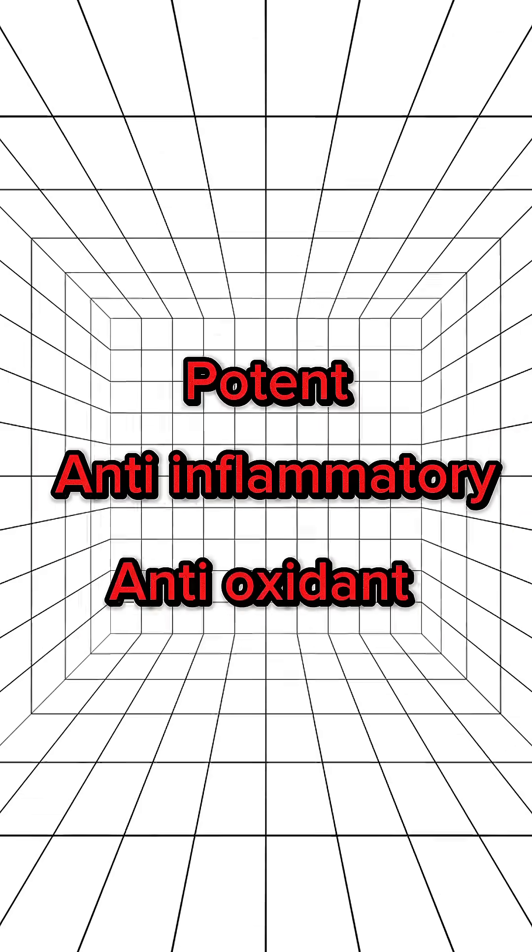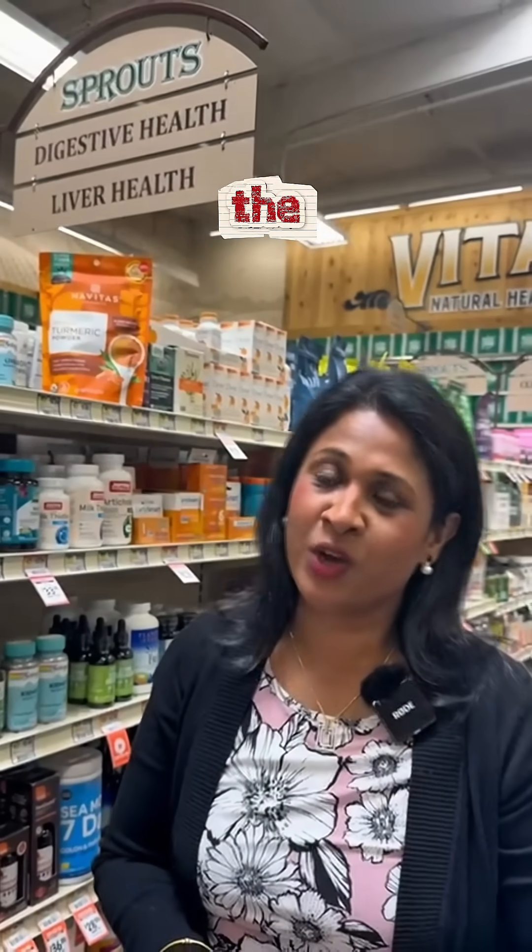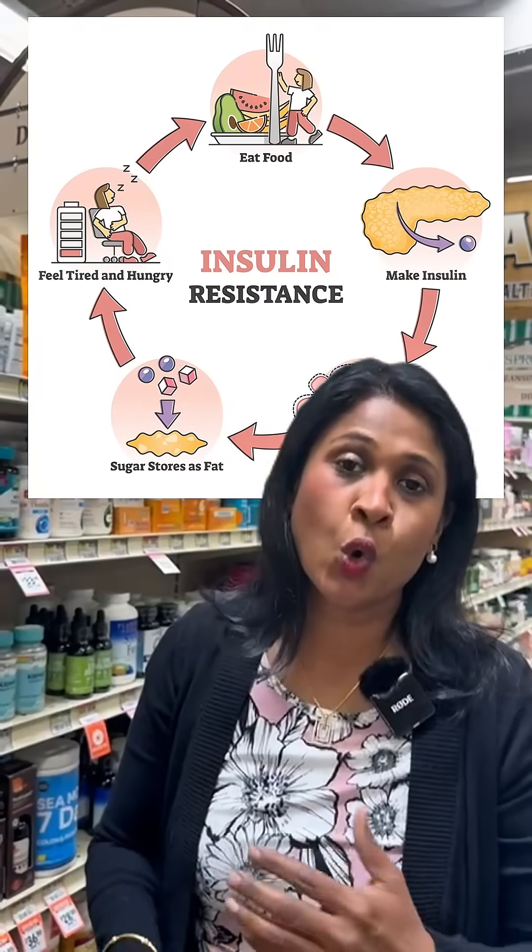Curcumin can help you lower the inflammation of the liver. It can also help you lower the cholesterol, improve the metabolism, and it can also promote decreasing insulin resistance. So overall it will help you in the reversal of the fatty liver disease.